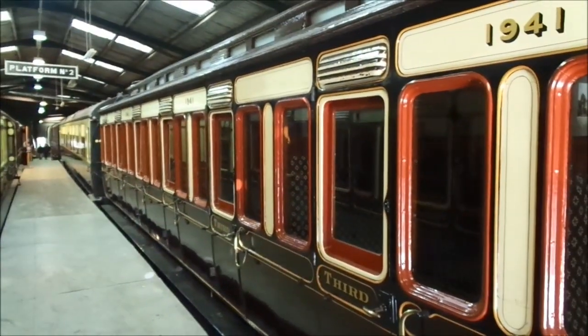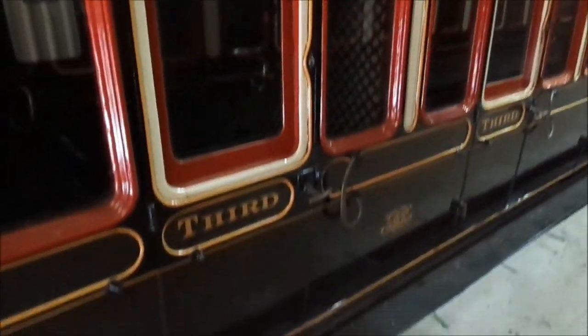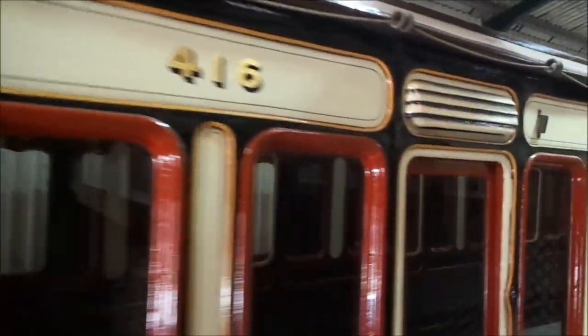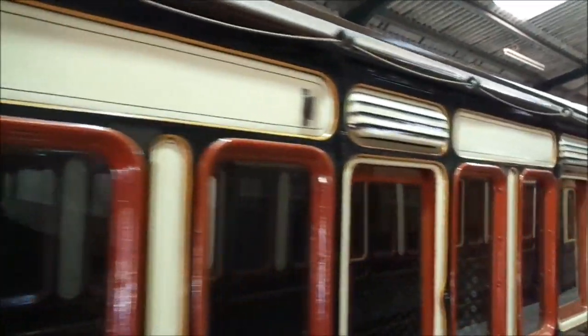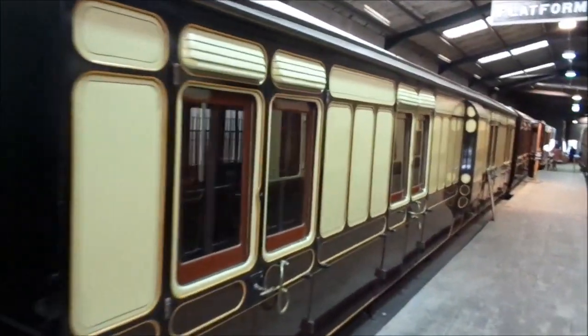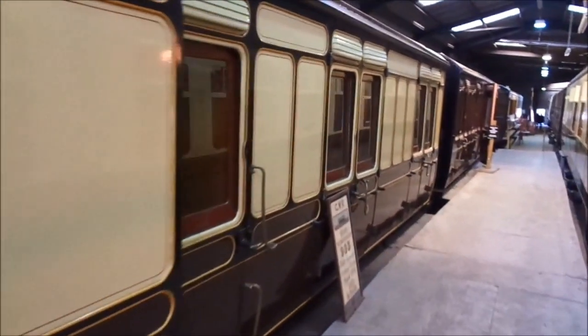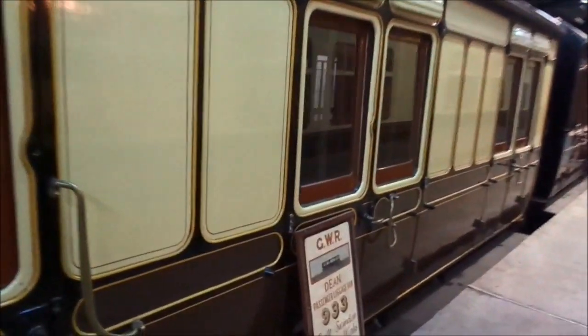Okay, we're inside the sheds now. Look at these — they're proper old, aren't they? Like 19th century. I'm pretty sure last time we were here these were just bits of wood — we have been here a few times before. So this is all refurbished, and what an amazing job they've done. I think these would be perfect coaches for a little branch line — they're small, very old, and have beautiful interiors. Stunning.